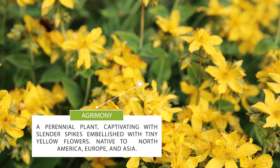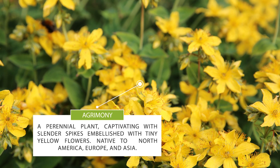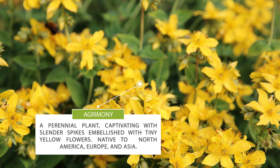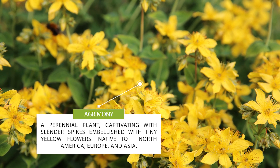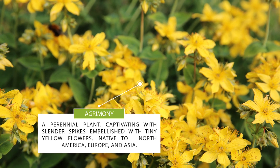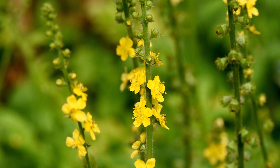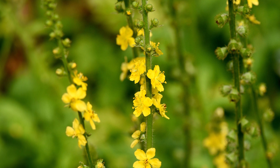Agrimony is a perennial plant, captivating with slender spikes embellished with tiny yellow flowers. Native to North America, Europe, and Asia, Agrimony has a charming, slightly sweet scent that distinguishes it from its plant kinfolk.